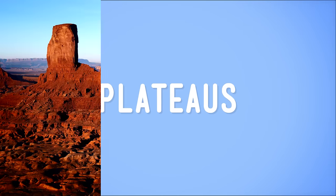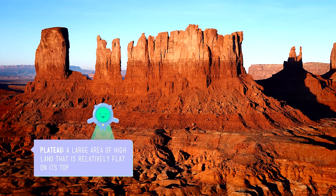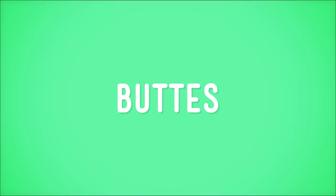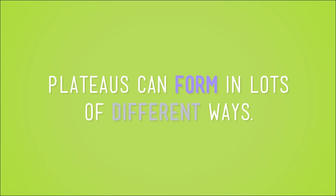If mountains don't peak your interest, how about plateaus? Plateaus are also tall landforms, but unlike mountains, which tend to have the pointy tops we know as peaks, plateaus have flat tops. Plateaus come in lots of sizes. If they're medium-sized, they're called mesas, which is the Spanish word for table — highly appropriate since plateaus kind of look flat and long, like tables. And if they're smallish, they're called buttes.